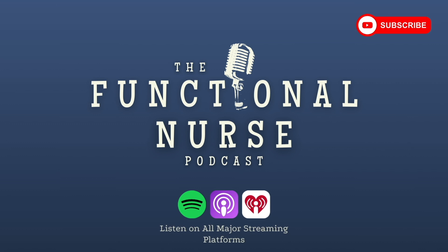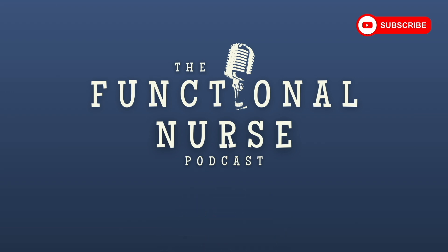Thank you for tuning in to this episode of the Functional Nurse Podcast. If you want to help spread the word about the powerful role nurses can play as true healers using functional medicine practices, consider sharing an episode with a nurse friend or on social media, and click subscribe to stay informed of newly released episodes. Visit the links in the show notes for more information on nursing resources and the functional medicine for nurses course offered through the Integrative Nurse Coach Academy in partnership with the Institute for Functional Medicine.